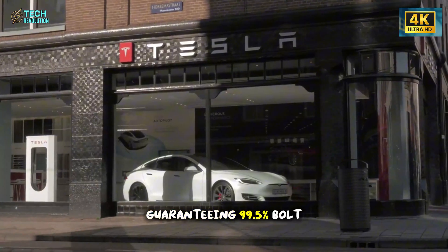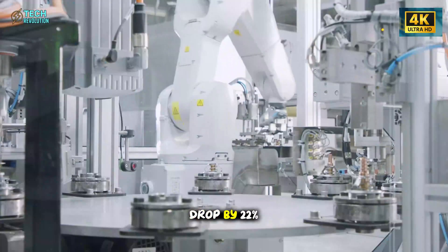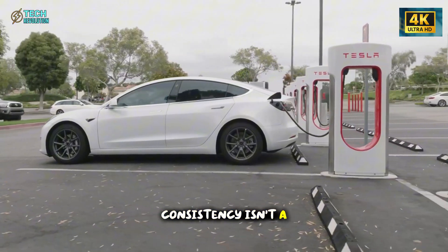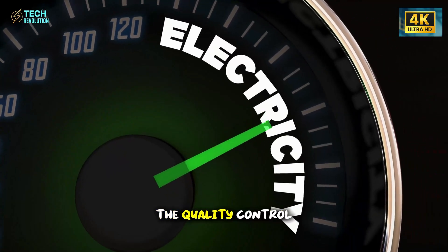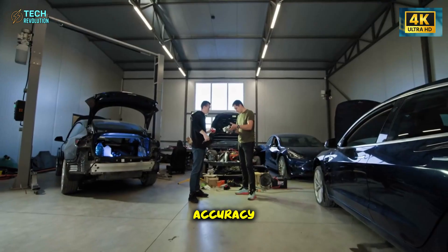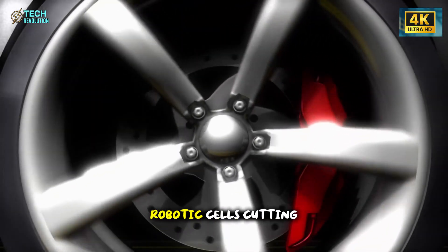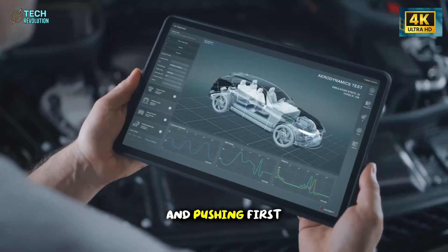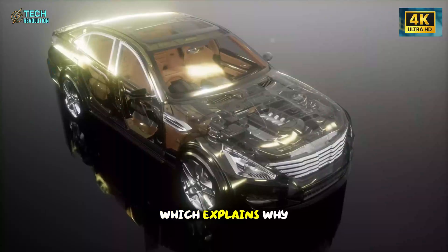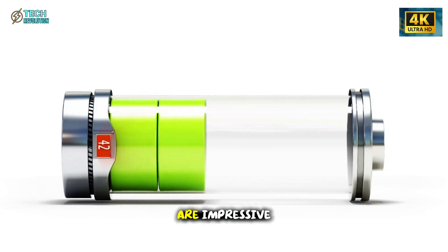Speed without quality is worthless, which is why each robot integrates strain gauges guaranteeing 99.5% bolt accuracy. Nevada testing facilities using comparable precision systems saw service calls drop by 22%. When you're building cars that face Florida's humidity or Texas heat, that kind of consistency is essential for long-term reliability. The quality control system goes further, with 3D laser scanners inspecting every panel, seam, and joint with micron-level accuracy. When an issue appears, the system flags it instantly to upstream robotic cells, cutting error correction time by 50% and pushing first-pass yield above 99.7%. Ford and Volkswagen hover around 97% to 98%, which explains why Tesla's warranty costs stay lower while customer satisfaction keeps climbing.